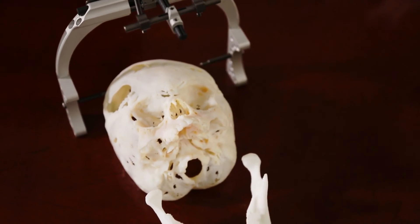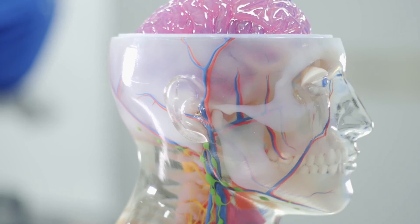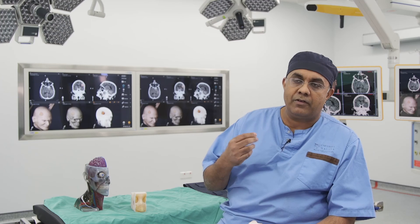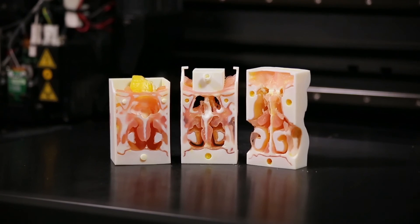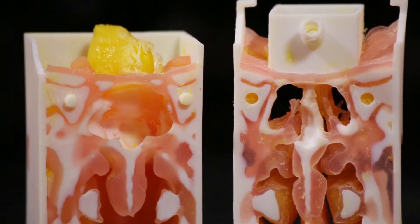We're also using our 3D printers to develop prototypes of various tools and devices. In addition, we have been developing models to explain surgery to patients. The ability to print all these models at one go, incorporating various different materials with colour — all of this is only possible with PolyJet technology.